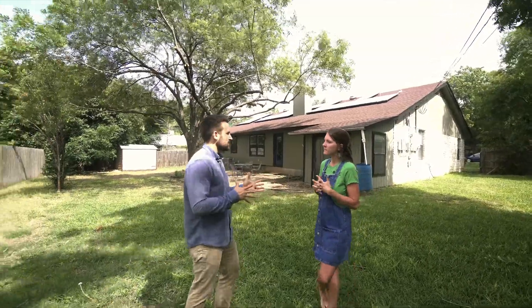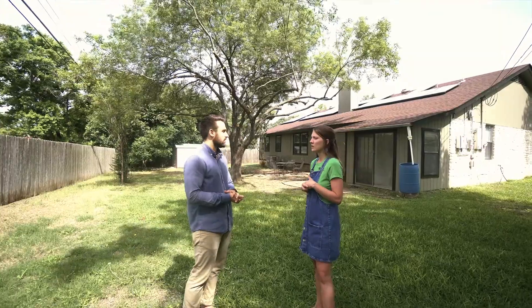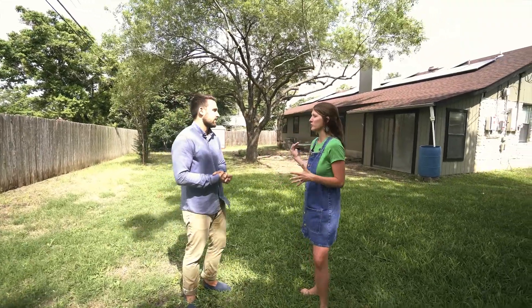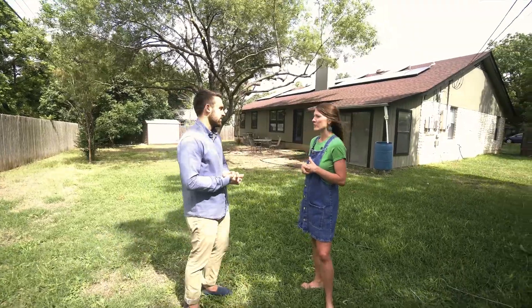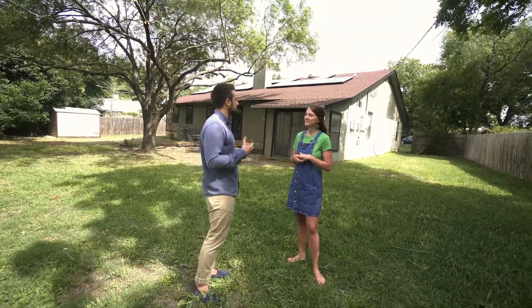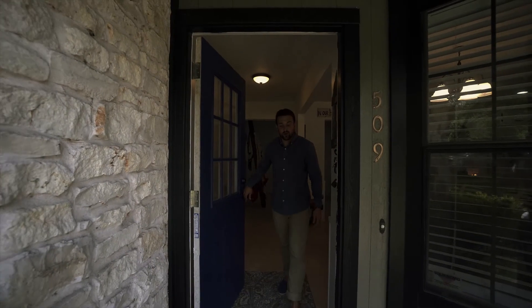On the investment side, this was an under-market wholesale deal. They purchased it for $160K, put about $45K into it, and used a hard money renovation loan so they didn't have to come up with all the cash upfront. The plan is to live here for a couple of years to save on capital gains. It's a great example of adding value while also enjoying the home as an investment.